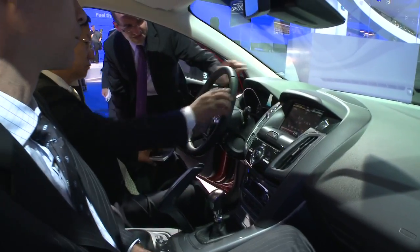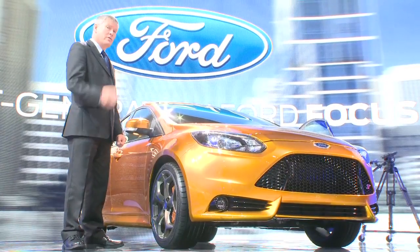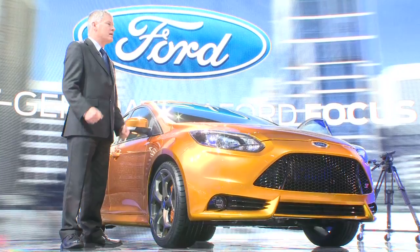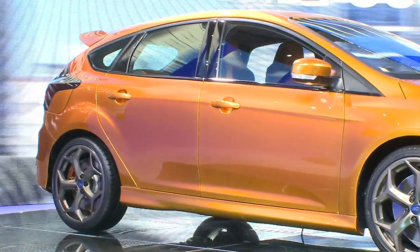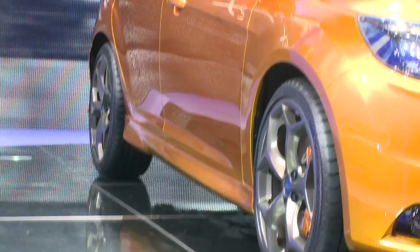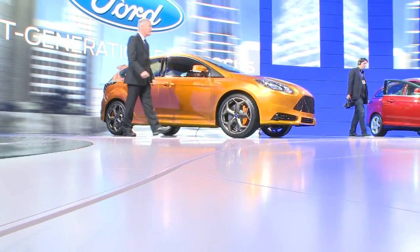With the all-new Focus only just out in the open, Ford are wasting no time in whetting our appetites for something faster with the ST. Powered by a 247bhp 2.0-litre EcoBoost engine, this performance version of the Focus will be on sale in the UK late 2011 or early 2012, which is roughly the same time as its key new rival, the Vauxhall Astra VXR.